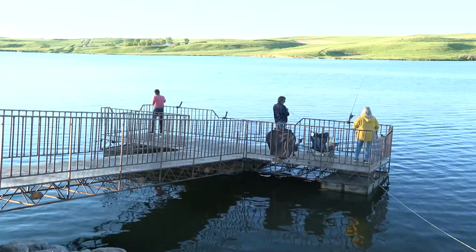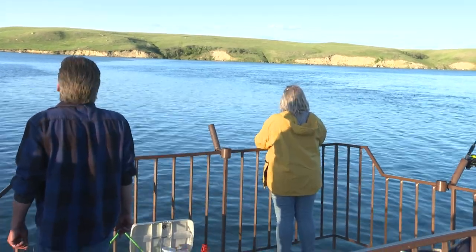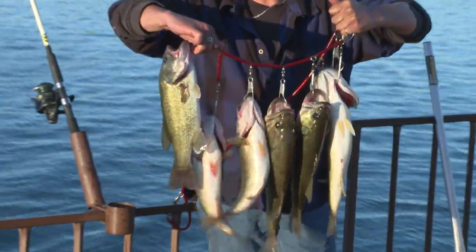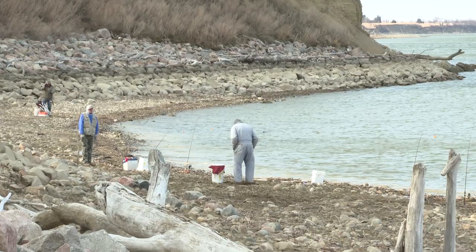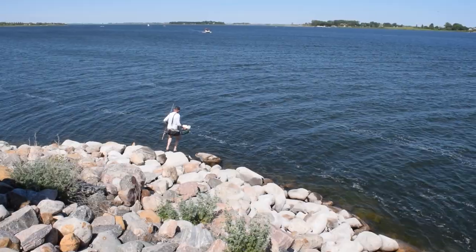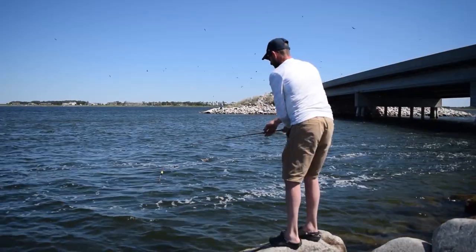A lot of lakes have fishing piers that get you out past the weeds along the shoreline. Those fishing piers are certainly great — they allow you to have a stable place to fish, to have your tackle box and rods, and some have rod holders. But don't think just because there isn't a fishing pier that you can't shore fish, because there are some great shore fishing opportunities on all of our lakes. You don't need a boat to catch a fish.